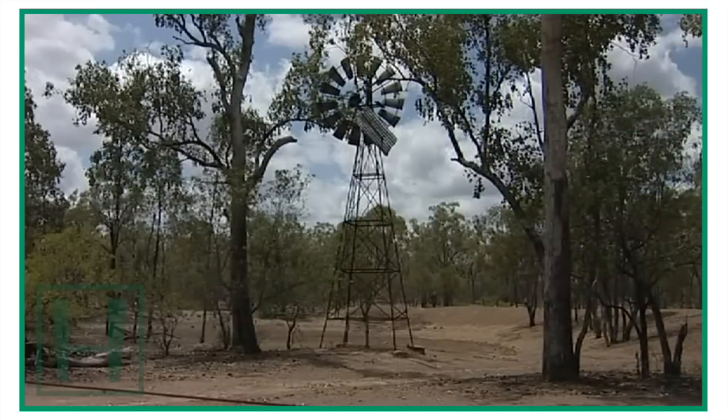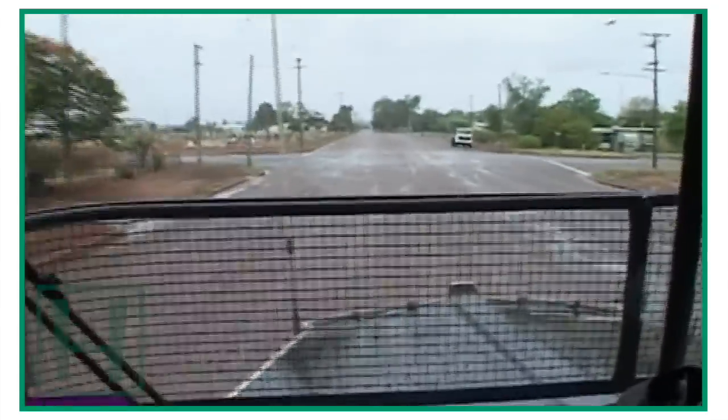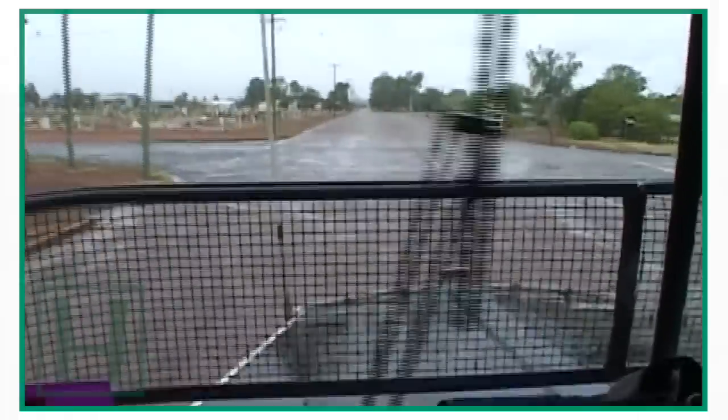It hasn't rained in the Curry for over two years, but the dark clouds that had been threatening rain all week finally opened up as we arrived at the depot to organise a run to the Selwyn Mine.